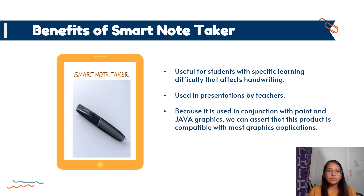With such note-taking support, students feel a sense of ease and enjoyment of the lecture without the fear of missing important information. It can also be used in presentations by teachers. Since it is used in conjunction with paint and Java graphics, we can assert that this product is compatible with most graphics applications. These pens also support a sleek and slender profile and are light in weight. As a result, they are portable and easy to carry anywhere, comfortable to hold and easy to write with, making them very user-friendly.